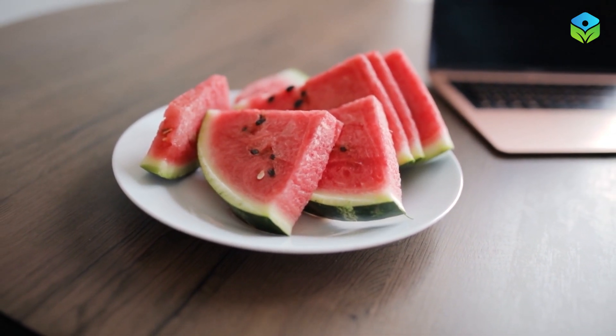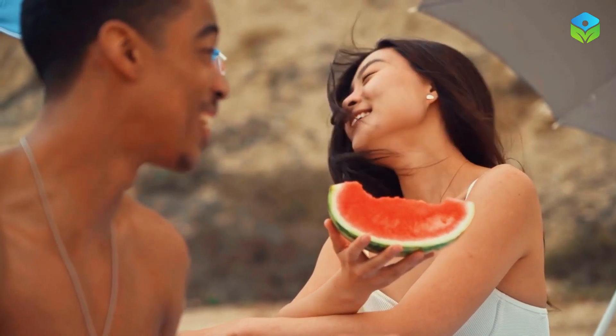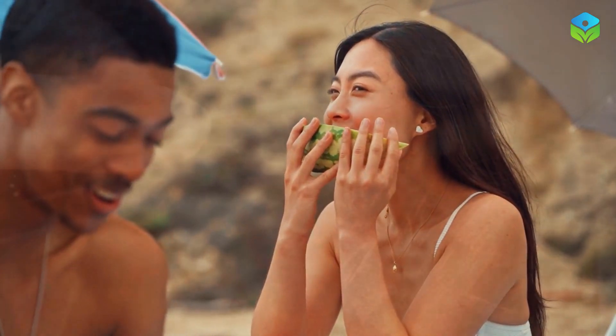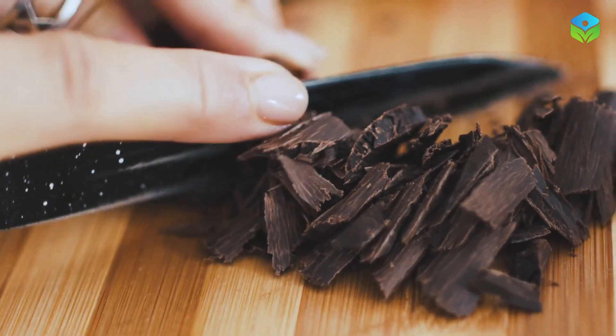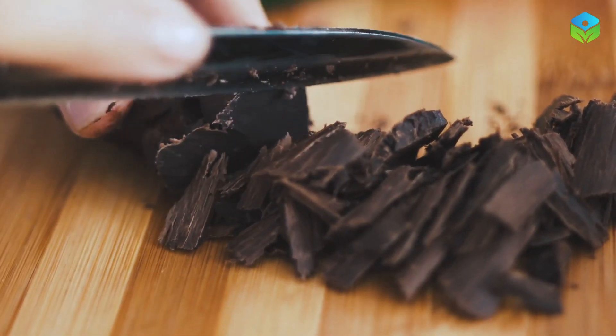Staying hydrated is crucial for good circulation, and watermelon can help with that. This juicy fruit contains citrulline, which converts to arginine in the body, promoting blood vessel relaxation and improved circulation.